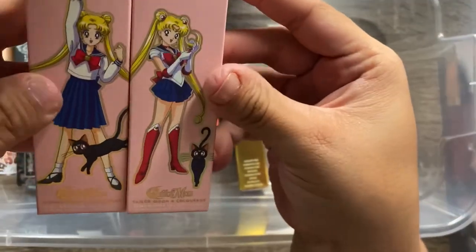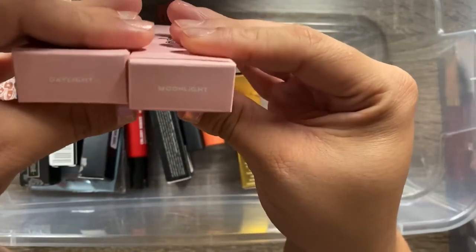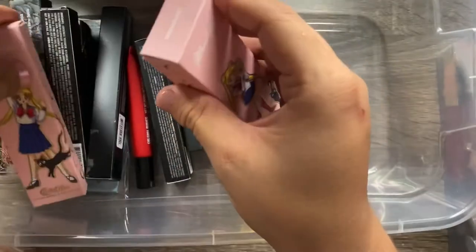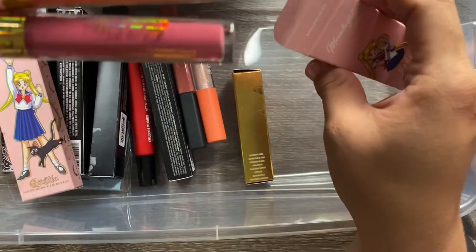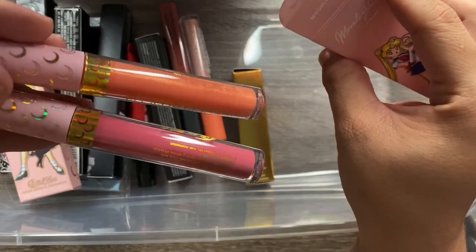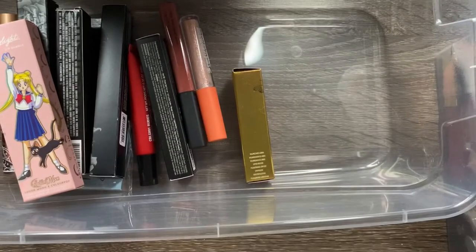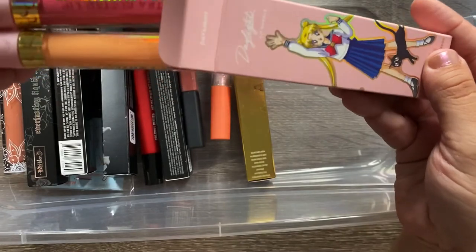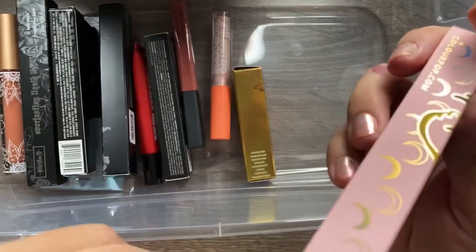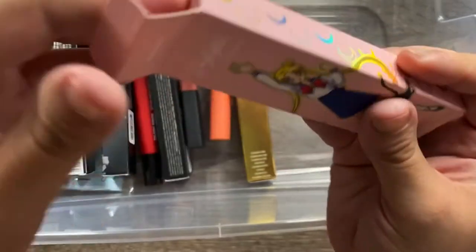I have the Sailor Moon x ColourPop lip gloss collections — these are very new to me. I have the Moonlight collection, which has a pink and an orange gloss, and the Daylight collection, which has a pink and a lighter orange gloss. ColourPop has been restocking these, so keep your eyes open. Sailor Moon is my favorite anime, so I am absolutely keeping both sets.